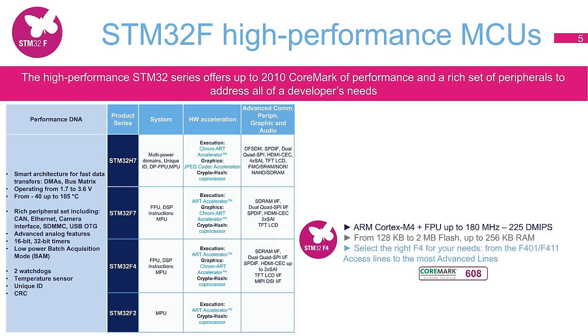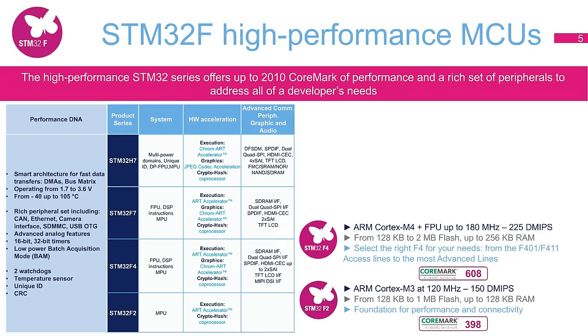The STM32F4 access line offers entry-level products for the entire high-performance portfolio. In addition to its price effectiveness, the STM32F4 access line takes advantage of the STM32 dynamic efficiency concept to achieve an outstanding balance of performance and power efficiency: 10 microamps in stop mode, 100 microamps per megahertz in run mode. An incremental improvement is proposed with the STM32F2 and STM32F4 foundation lines, which add more performance from 150 to 225 DMIPS and more resources, up to 1 megabyte of flash memory with 192 kilobytes of SRAM.